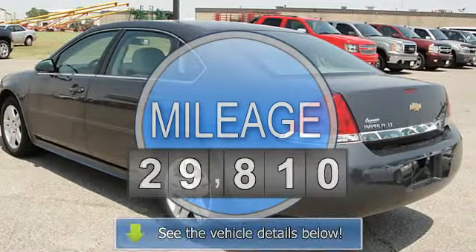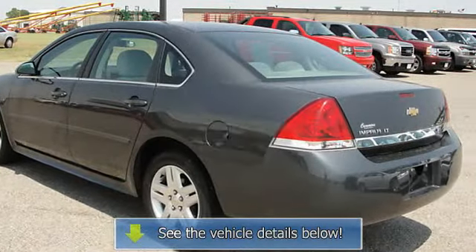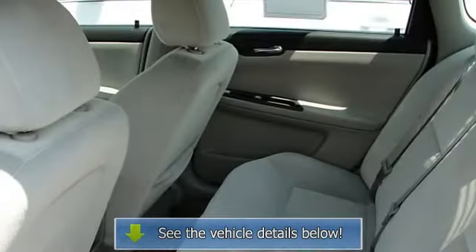Fog lights, alloy wheels, bucket seats, driver's side power seat, power windows, power door locks, power mirrors, child proof locks.